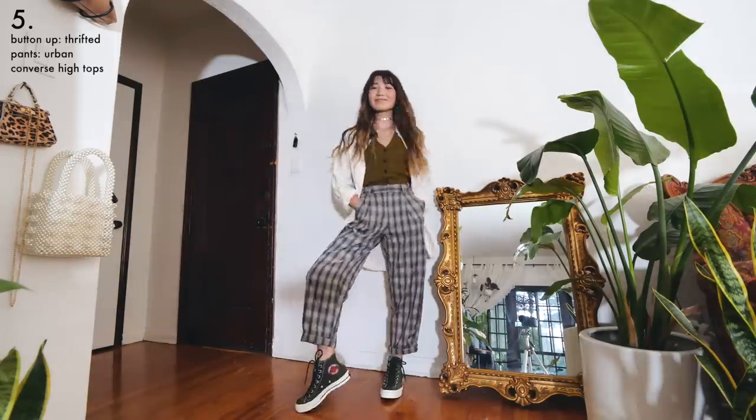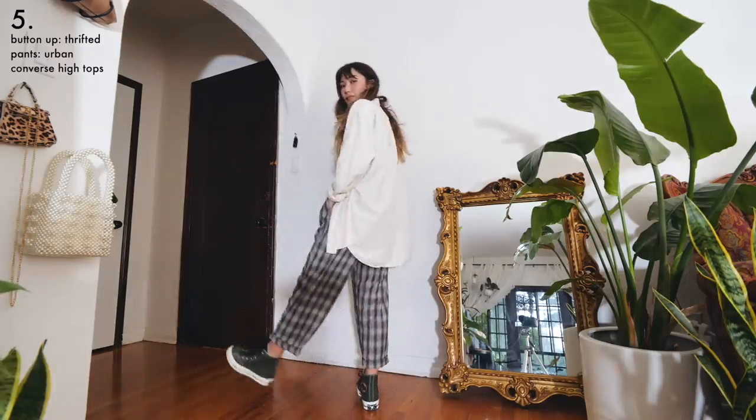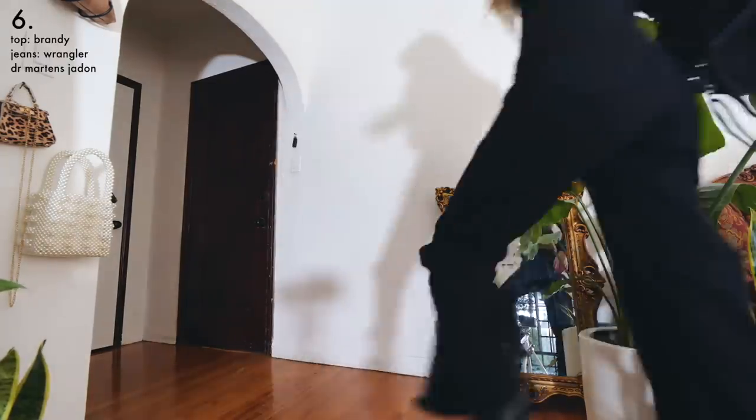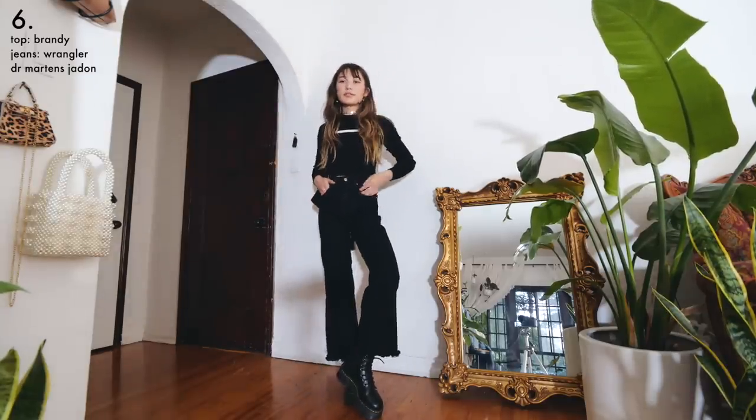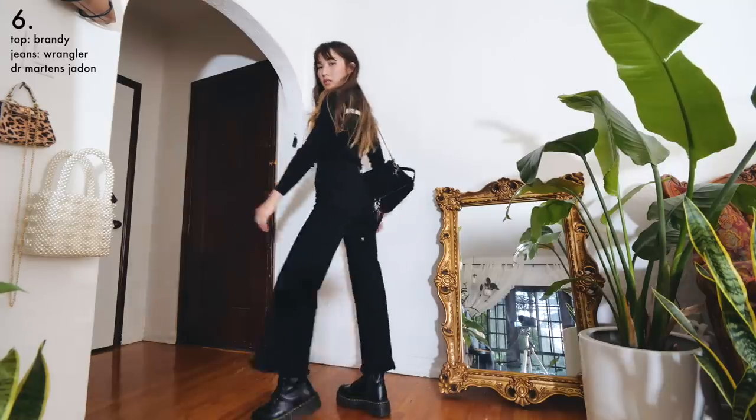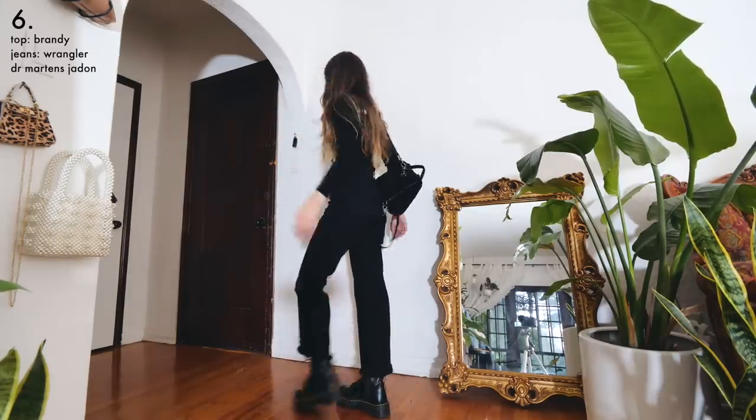It kind of looks like one of the smocks your art teacher would make you wear when you're oil painting — but like, a fashionable smock. All black is a really simple way to make a basic outfit look more put together. For shoes I opted for my platform Docs to add a little bit of personality to an otherwise pretty simple outfit.